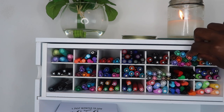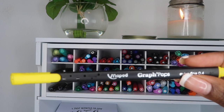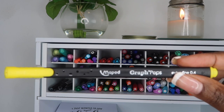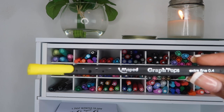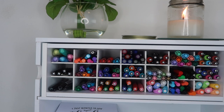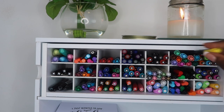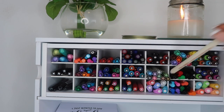The next one is more of a marker. I will use it for coloring in different things. It is the Maped Graph markers. I believe I got this set from Michaels, but I will check on it later and make sure I put a direct link in my description box.